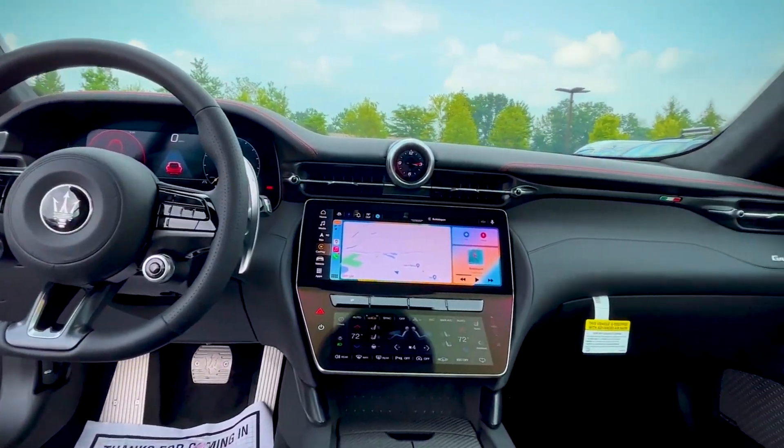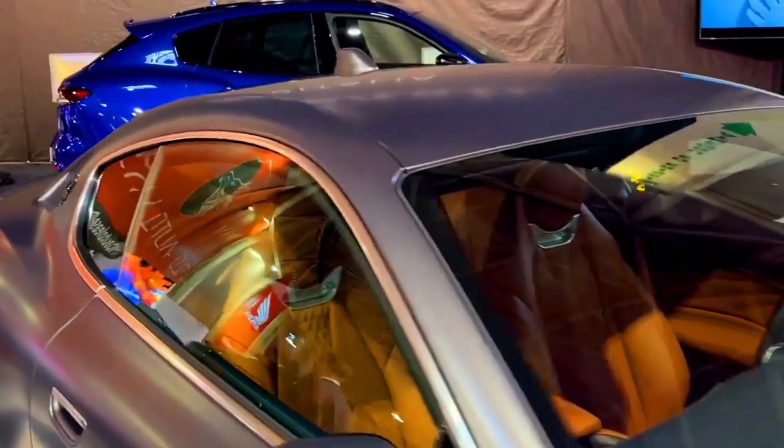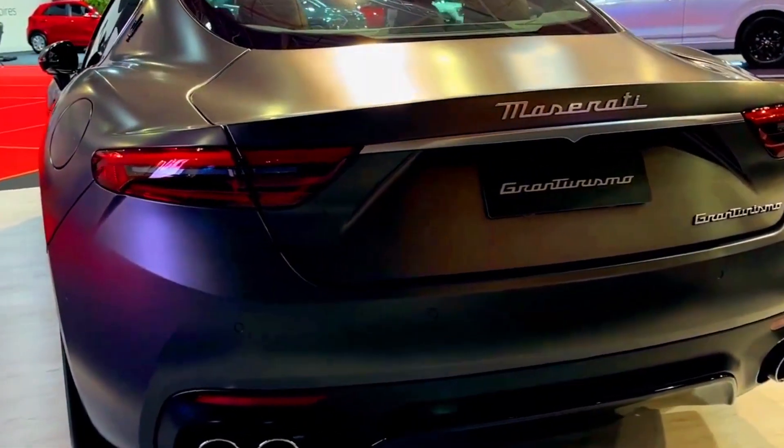The Gran Turismo's infotainment system is equipped with a sophisticated navigation system that offers real-time traffic updates and turn-by-turn directions. Whether you're embarking on a grand tour or exploring new routes, the navigation system ensures that you stay on the right path.